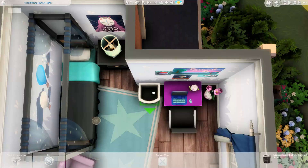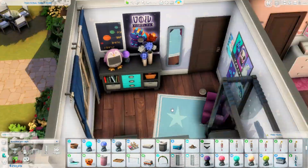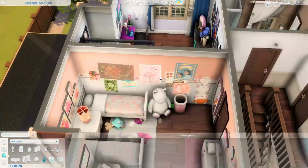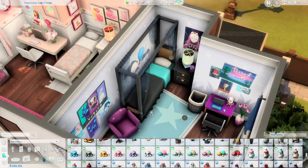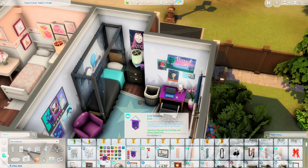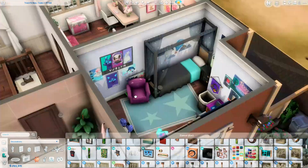You can get this house from the gallery right now — my Origin ID is RachelPedd. Tray files are linked down in the description box below, and you can get them for free from SimFileShare. Thank you everyone for joining me today, take care, and I'll see you next time!